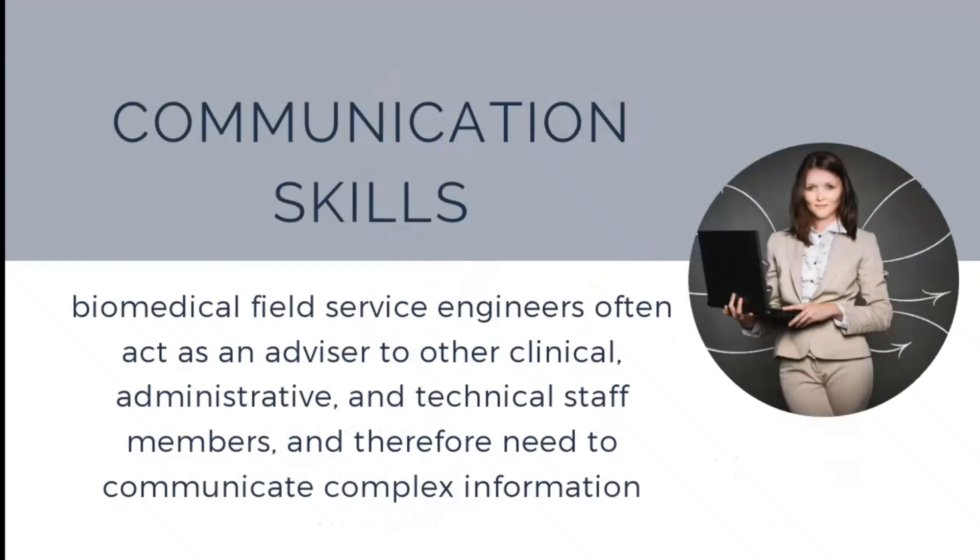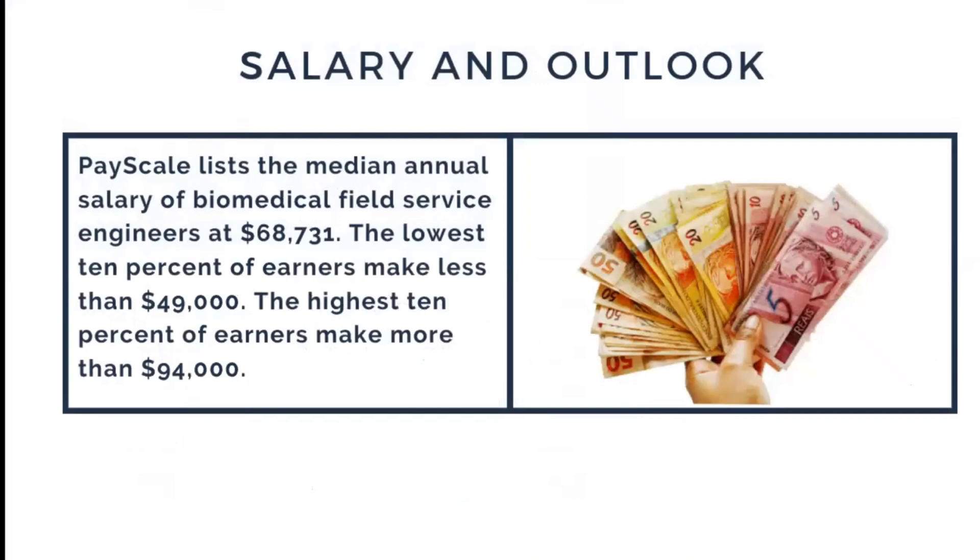Communication skill is, of course, important for every job scope. The biomedical field service engineer often acts as an advisor to clinical, administrative, and technical staff members, and therefore needs to communicate complex information to employees and customers effectively. That is why professional communication skills are also required for the biomedical engineer.